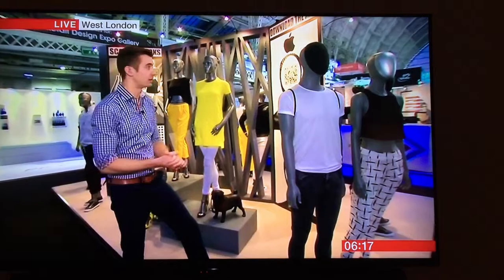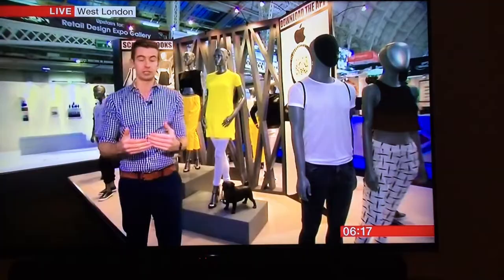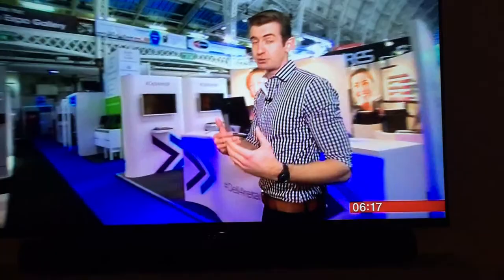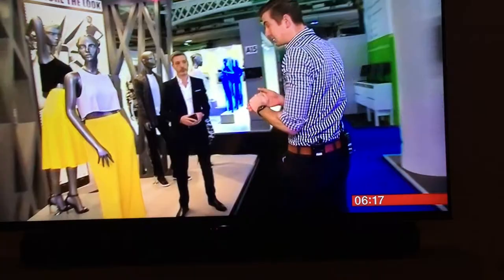Good morning to you both. Welcome to Central London at the Retail Design Expo. You can see I've made a few friends here because we're talking all about how technology, and specifically the internet, has often been blamed for a lot of the problems on our high streets and the demise of our high street. But all the guys here say that's unfair. What they're doing here is working out how to use new technology to actually help keep those shops afloat. One of the firms doing that is Iconomy, and Jonathan is its boss.